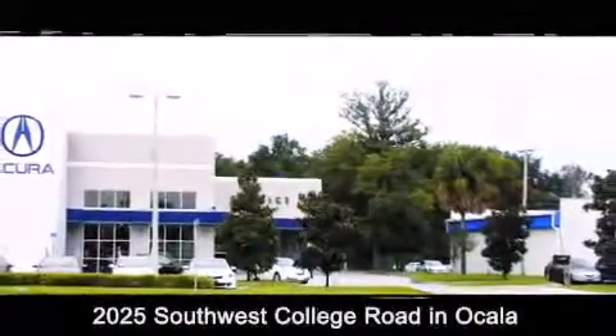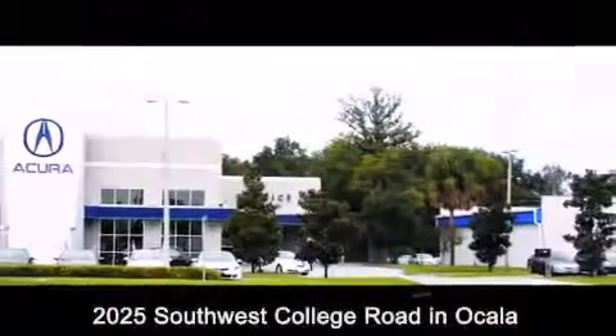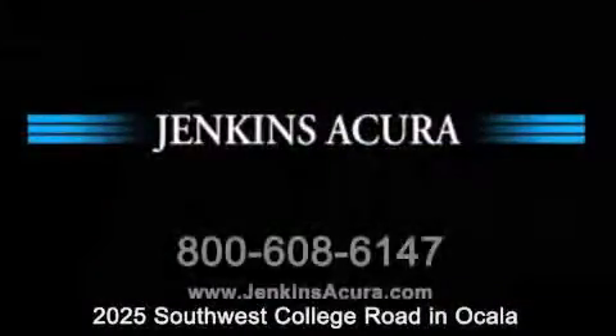Jenkins Acura is conveniently located at 2025 Southwest College Road in Ocala. Contact us to find out about our financing specials, or visit us at jenkinsacura.com.